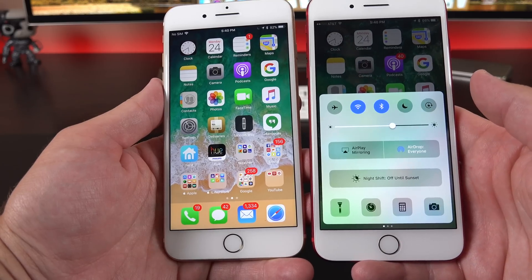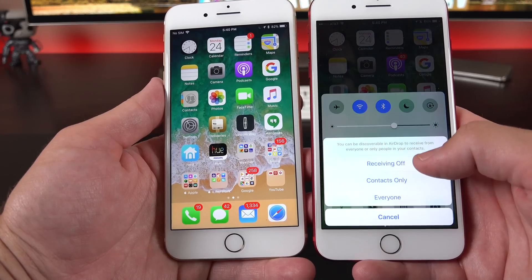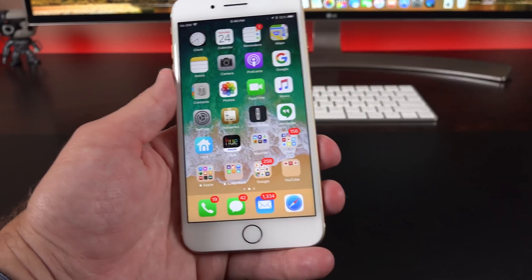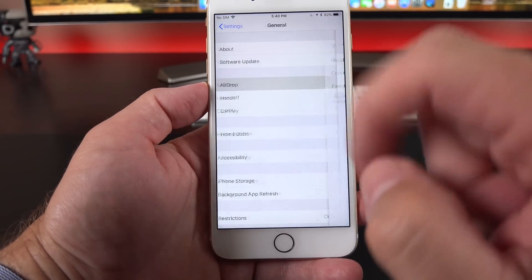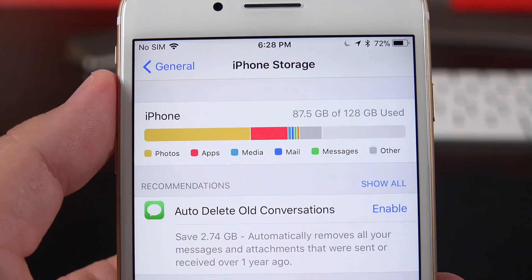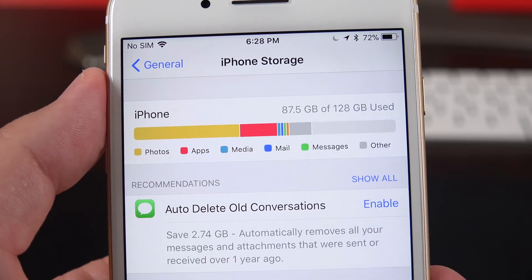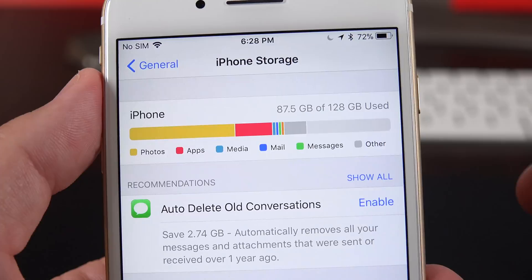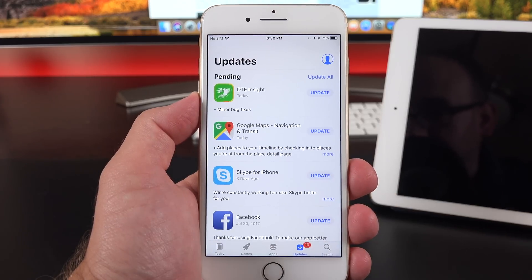If you remember from iOS 10, the AirDrop settings were built into the control center. But now in iOS 11, it's under Settings — just go to General and you'll see the AirDrop section with those same options. They've also tweaked the storage settings panel: it now tells you how much storage this device originally had — 120 gigs — whereas it used to show how much was used and how much was available. Also new in the App Store, you can pull to refresh to check for any new updates.